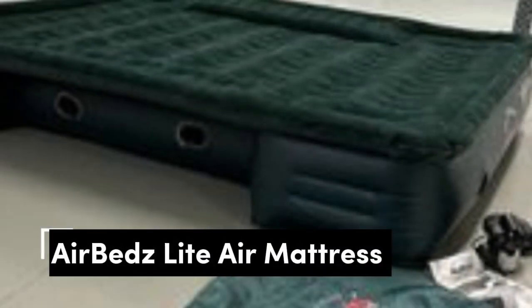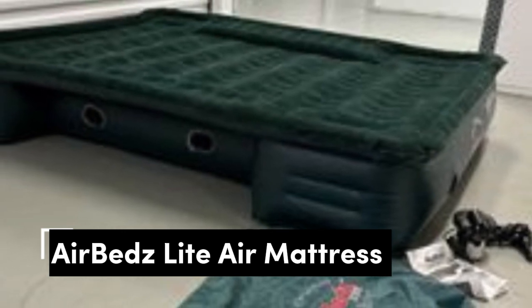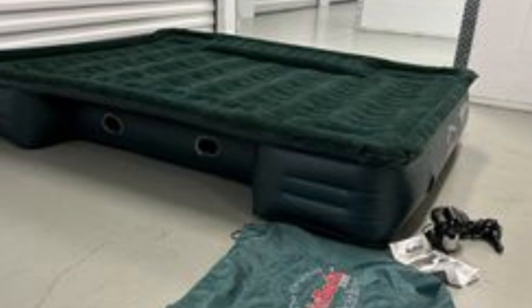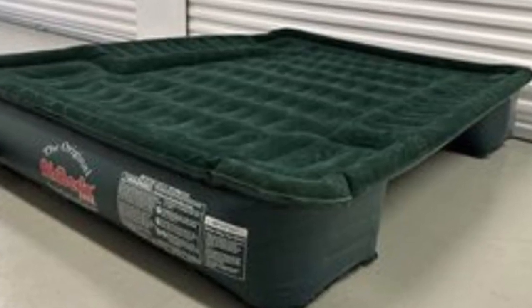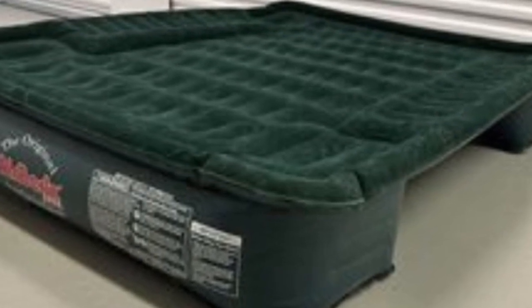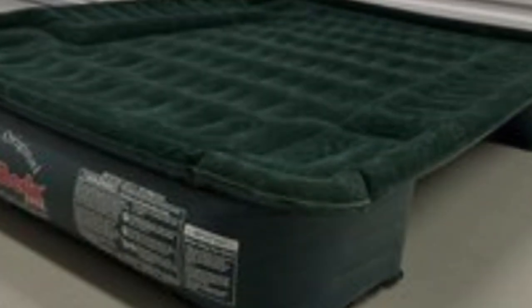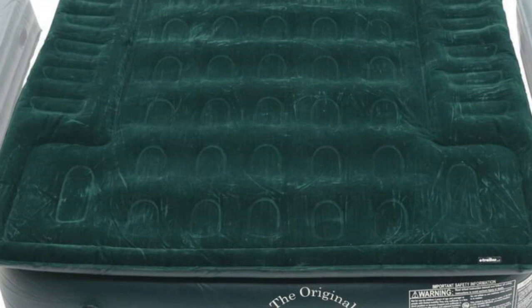Number 3. The AirBeds Light comes in two different sizes, including a 6-to-6.5-feet model that fits mid-size truck beds and a 6-to-8-feet option for full-sized and long beds. The full mattress is 63 inches wide, while the mid-size is 55 inches wide. No matter which size you choose, this mattress sits 12 inches thick and has a comfort coil system to keep you supported throughout the night.